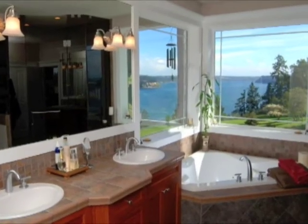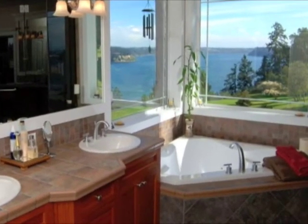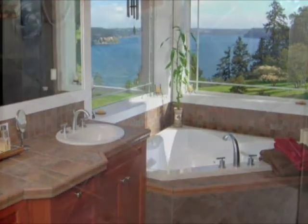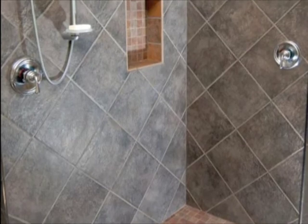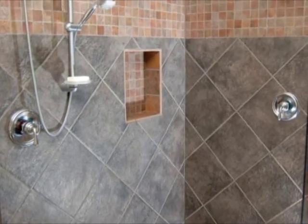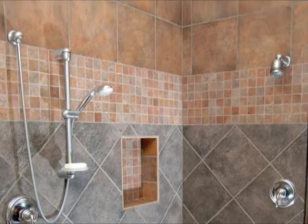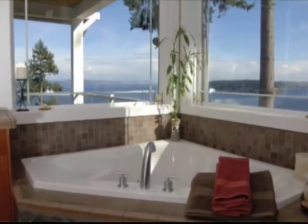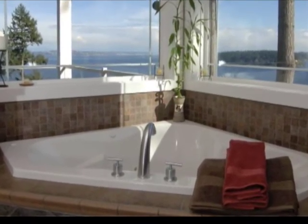Behind the double French doors of the master suite, you cannot miss the double sinks and large dual-headed tiled shower, creating a bathroom you have to see to fully appreciate. A built-in television cabinet, bookshelf, and large walk-in closet complete this room. Add a jetted soaking tub to this distinctive corner with a view, and this will be the perfect spot for rest, relaxation and luxurious pampering.